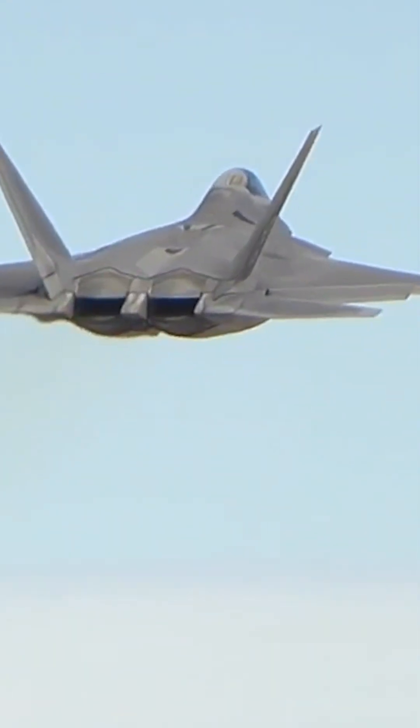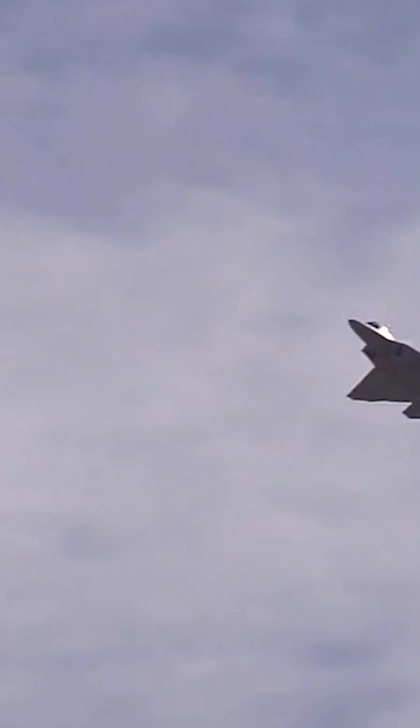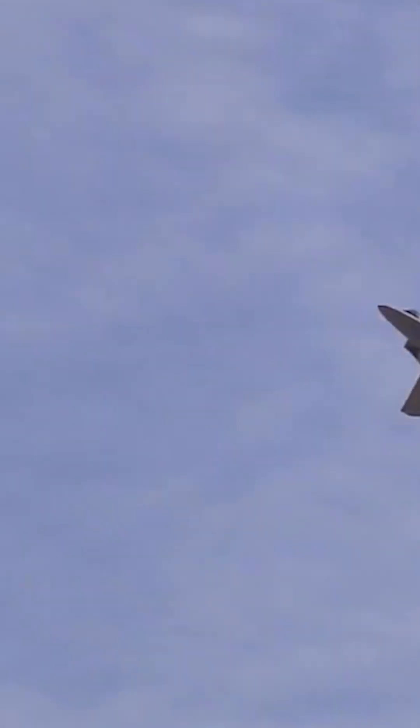Stealth and aerodynamics: both the F-22 and F-35 prioritize stealth and low visibility characteristics. Canards have the potential to increase the radar cross-section and create additional surfaces that can reflect radar waves, thereby reducing the aircraft's stealth capabilities.